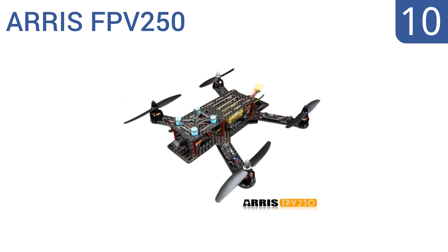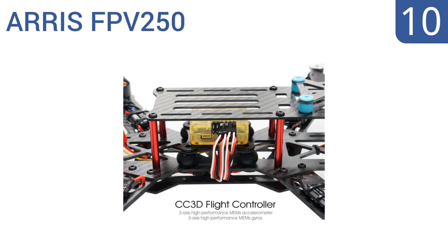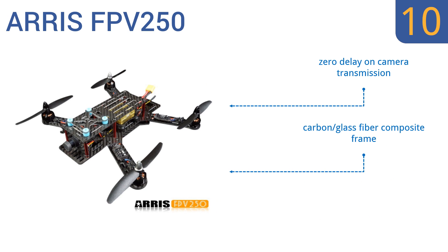Starting off our list at number 10. If you're in the market for a compact racing drone that supports first-person view flying and won't cause you to drop a tear if it gets damaged, the low-cost ARIS FPV250 is a safe bet. It's ideal for flying in tight spaces, there's zero delay on camera transmission, and it has a carbon glass-fiber composite frame. However, initial programming is very hard.